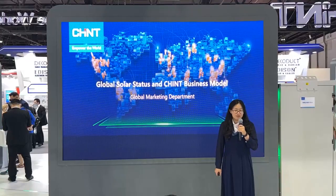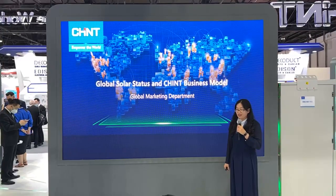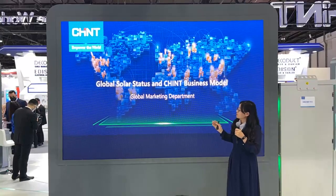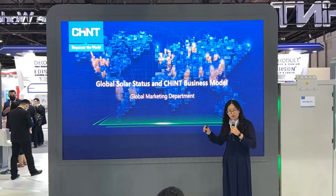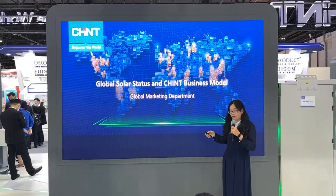Welcome to CHINT Booth. I'm Sarah Zhang from the Global Marketing Department. Today I am sharing the Global Solar Status and CHINT Finance Mode. I hope this sharing can give you an idea of the solar market and what CHINT can do for you.